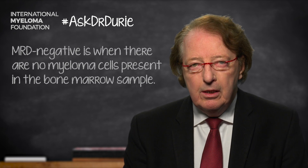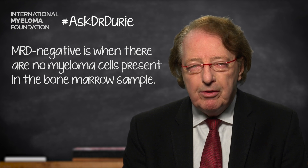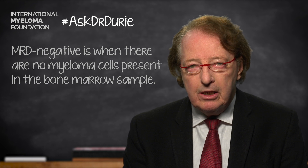What one frequently sees is that a bone marrow test was MRD negative at this 10 to the minus 6 level. This is obviously good. It's good to have the myeloma knocked down to this extremely low level, and it means that a complete remission is even better than one might have been suspecting before having the test.